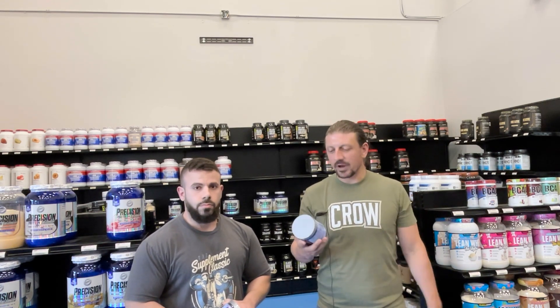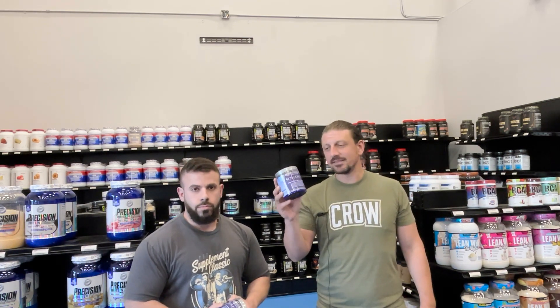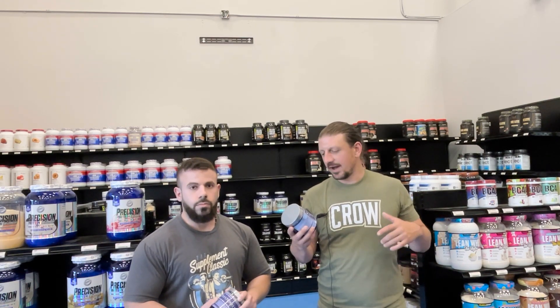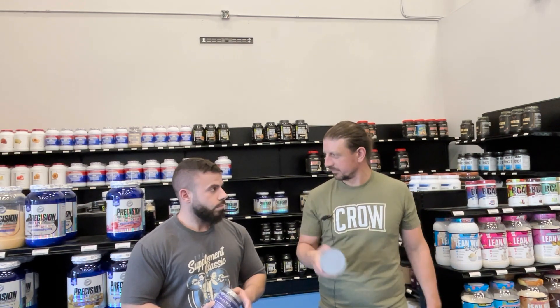In today's video, we're actually going to be covering an oldie but a goodie, a fan favorite — Somata Max Sleep Formula. This is going to be a sleep formula. It's also going to help release HGH, can be used as a sexual stimulant — kind of a whole bunch of uses here, although I think primarily people are going to be using this one for sleep.